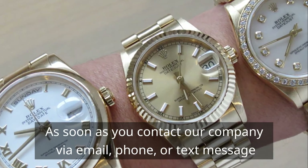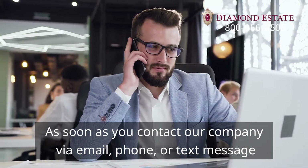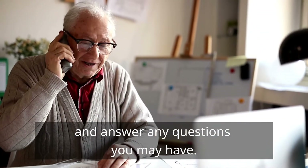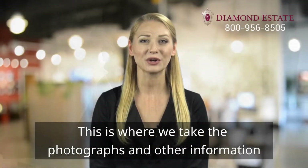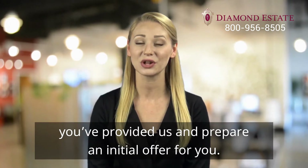As soon as you contact our company via email, phone, or text message, we will explain the process in total detail and answer any questions you may have. Next comes the initial offer stage, where we take the photographs and other information you've provided us and prepare an initial offer for you.